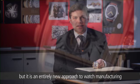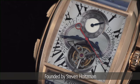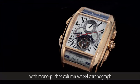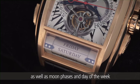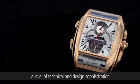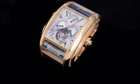Maître de Temps is not so much a watch company, but an entirely new approach to watch manufacturing. Founded by Stephen Altman, it brings groups of master watchmakers together to develop exclusive timepieces. No other wristwatch has featured a tourbillon with mono pusher column wheel chronograph, retrograde date and retrograde GMT, as well as moon phases and day of the week indicated by rolling bars. The result is that Maître de Temps watches have achieved a level of technical and design sophistication that is rarely seen in the watchmaking business.